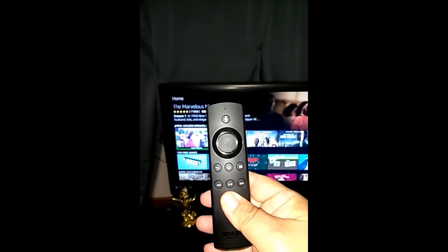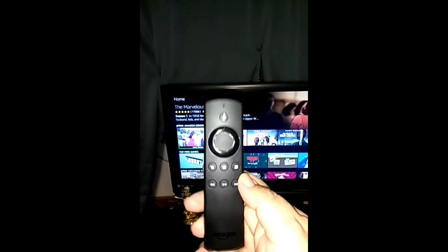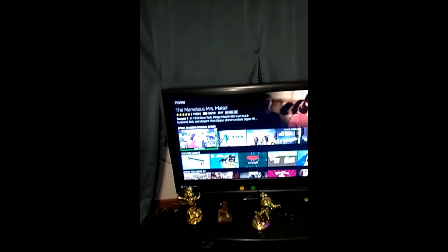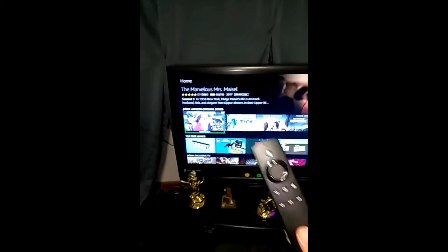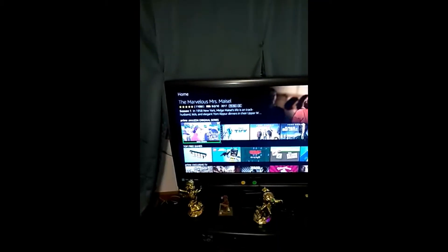Now if you want to stop the narration quickly, you press the play/pause button and that stops the narration. So you've got it — it's all nice and pretty. How do you set it up? We're going to move on to the next clip and I'm going to show you exactly how to do that — it's not that difficult.